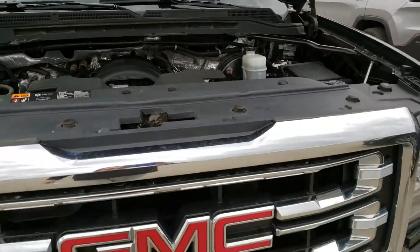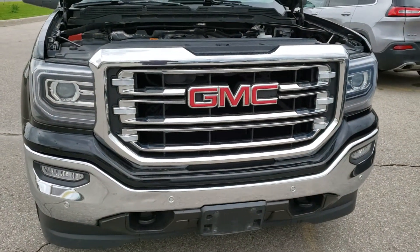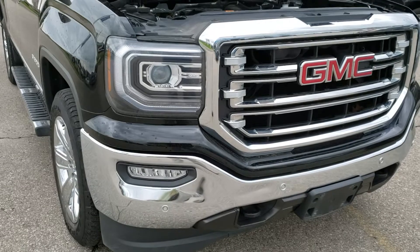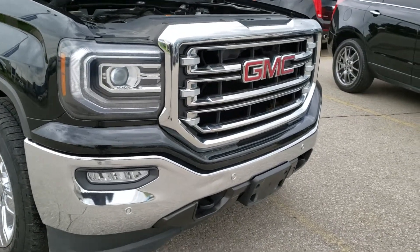It's also an 8-speed automatic transmission and a four-wheel drive unit — very sharp there as you can see. The vehicle does come equipped with your fog lamp lights, giving you that brighter accessibility on those long country road rides.